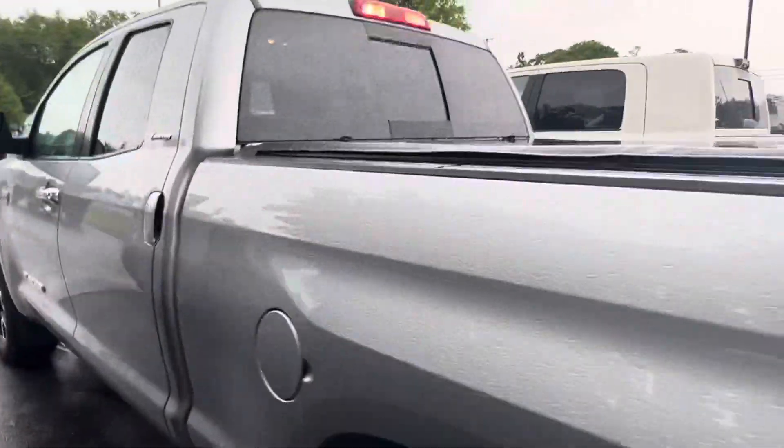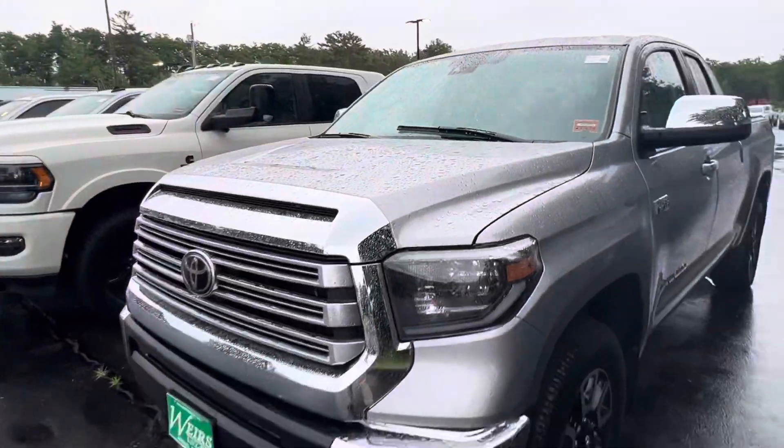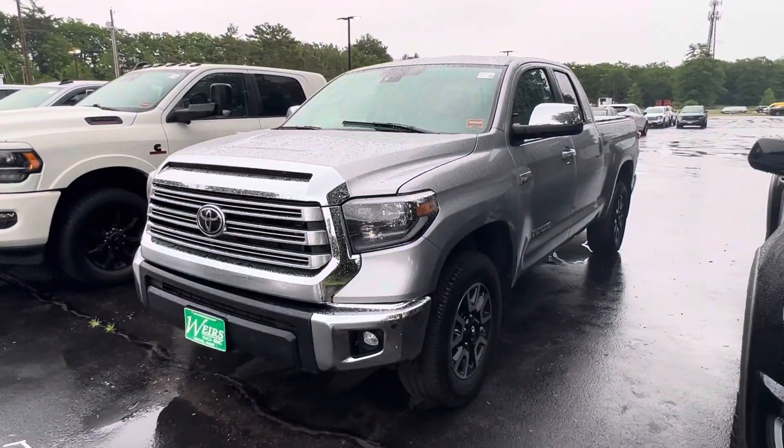Truck's in great shape. Love to have you come down and take a peek. Give me a call — Josh at Weir's, 207-604-7206.